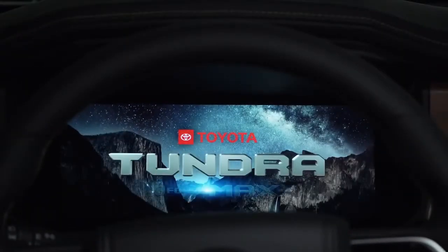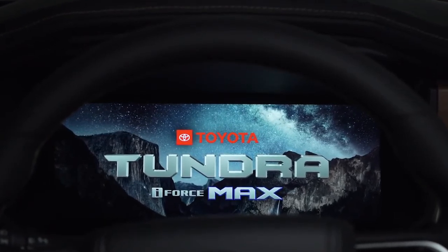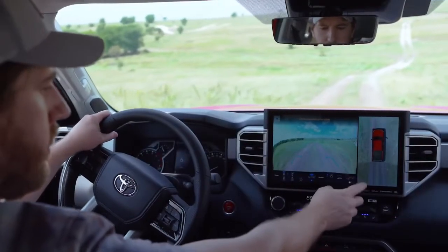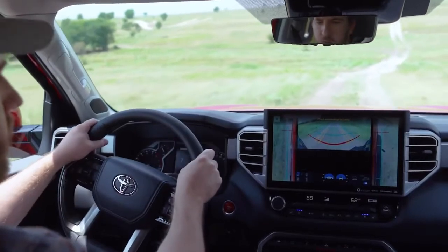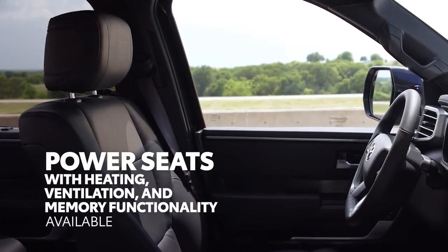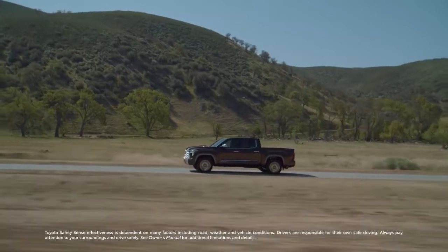Moving beyond multimedia, select Tundra grades also offer a fully digital 12.3-inch instrument panel that makes key driving information look better than ever. Tundra's tech story isn't just about screens and entertainment, of course — there's tons of available comfort and convenience too, like standard automatic climate control and power seats with heating, ventilation, and memory functionality.